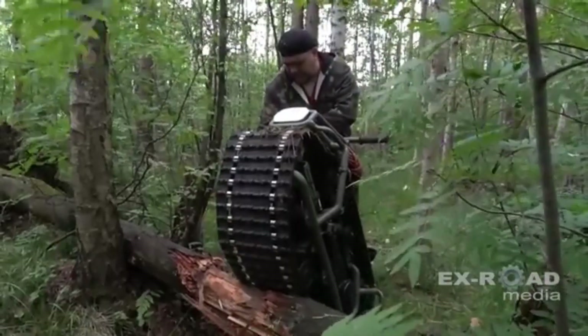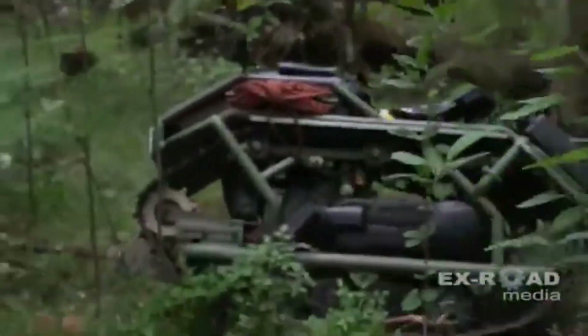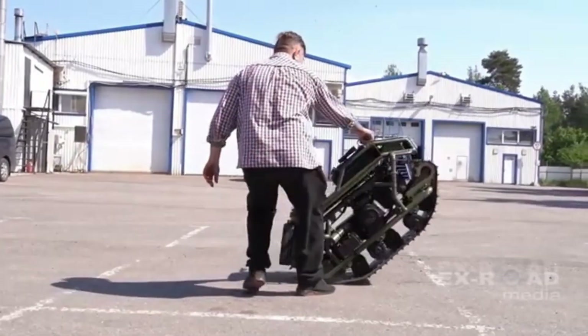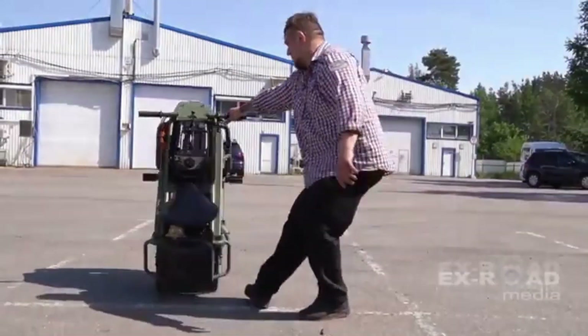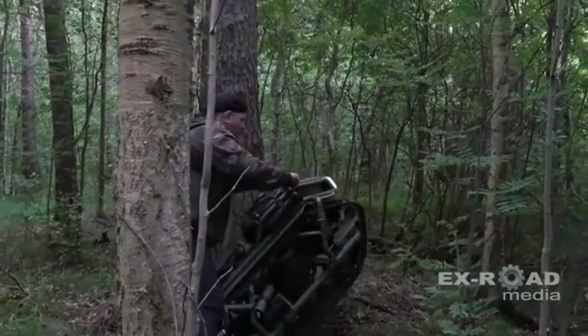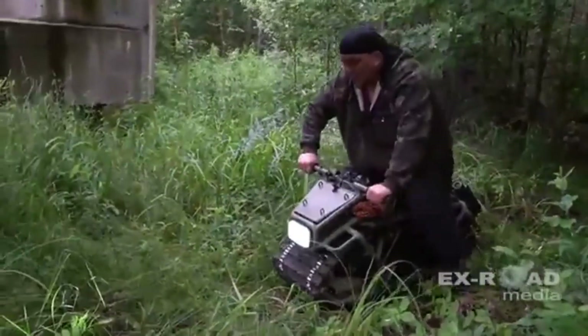Its unique design provides excellent weight distribution, making it stable on slopes and rough surfaces. While it's not designed for heavy loads or towing, the Hamyak is perfect for quick transport in hard-to-reach areas. Ideal for solo adventures, remote area patrolling, or simply having fun in the snow, this vehicle delivers serious utility in a surprisingly small package.